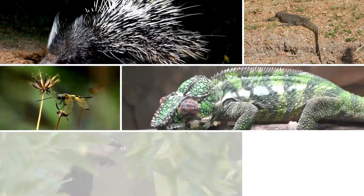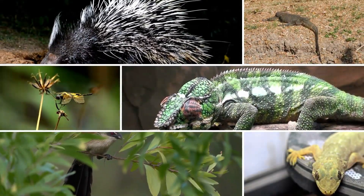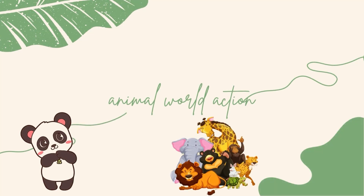Hello friends, welcome to the world of animals. In this video we will discuss which animals eat insects. Let's see how exciting it is. Let's go!